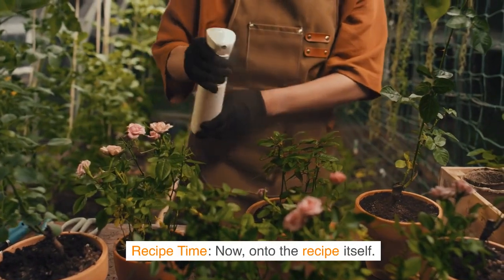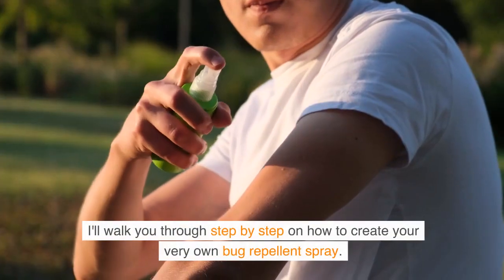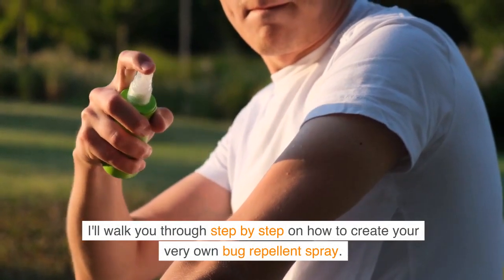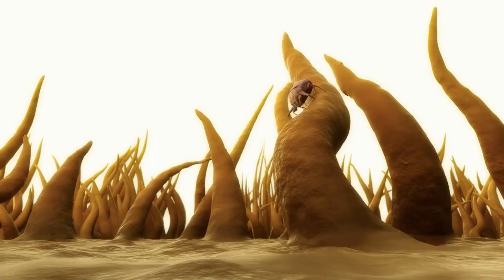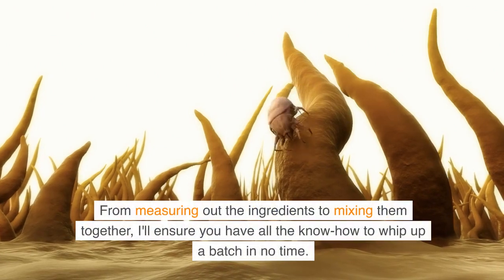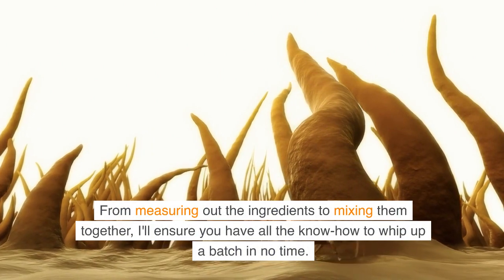Recipe time. Now, on to the recipe itself. I'll walk you through step by step on how to create your very own bug repellent spray. From measuring out the ingredients to mixing them together, I'll ensure you have all the know-how to whip up a batch in no time.